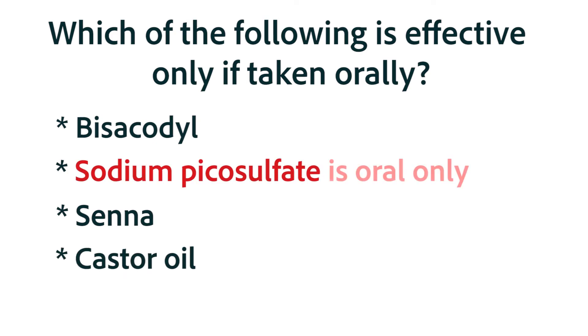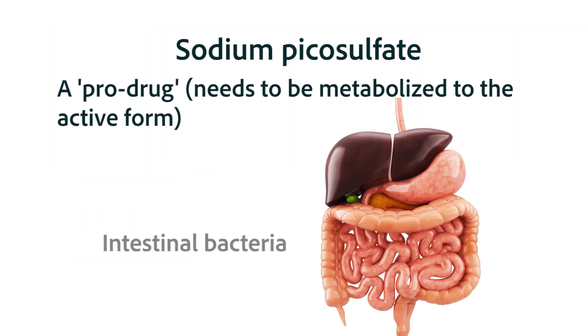You were correct if you predicted that sodium picosulfate is only effective if taken orally. Recall that sodium picosulfate is a prodrug that is converted to the active drug by the intestinal bacteria. So the only way it will be in the presence of bacteria long enough to be converted to the active form is if it's taken orally.